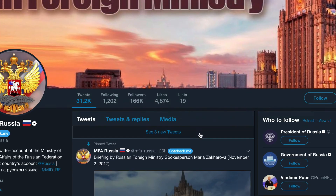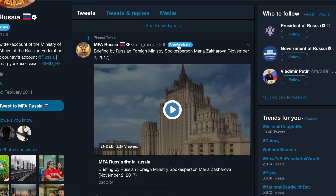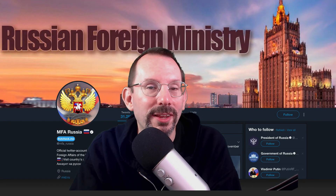Let me do one more. I've got the Russian Foreign Ministry. I doubted they'd show as a bot, even thinking about Russia — let's see. Patterns not found. I thought so. And that's how you use botcheck.me.